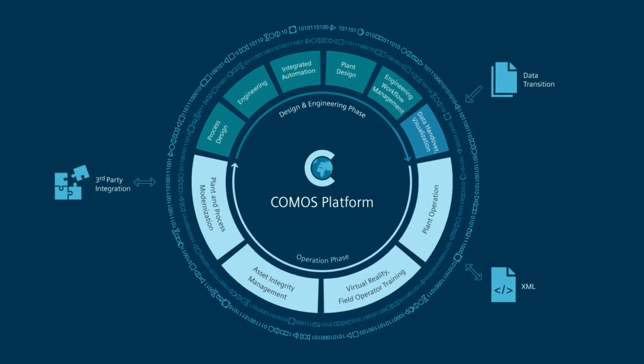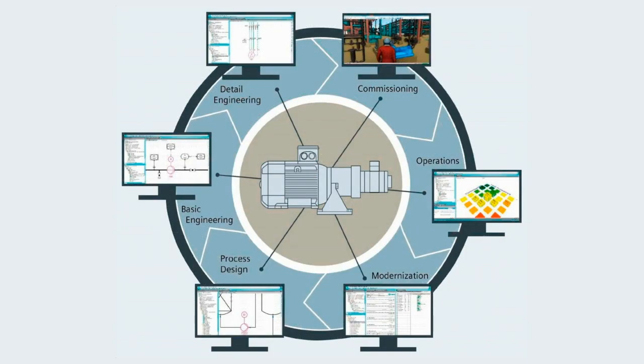Komos as a computer-aided engineering and asset management tool has an open architecture based on an object-centric data model. It allows you to integrate with different kinds of third-party software vendor packages to cover the full engineering and asset management lifecycle.